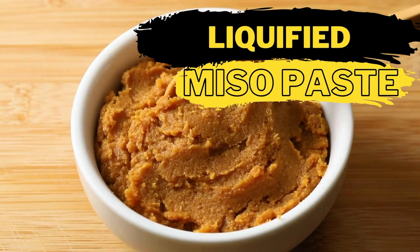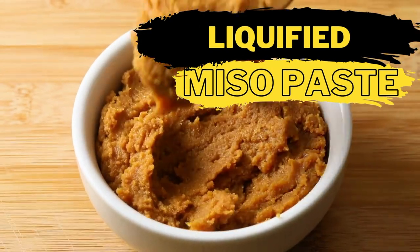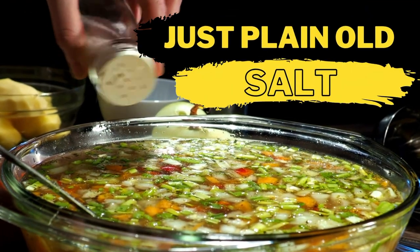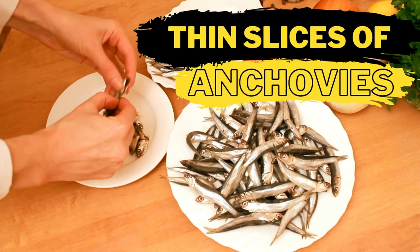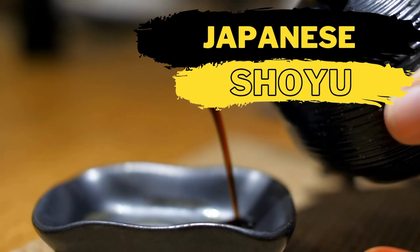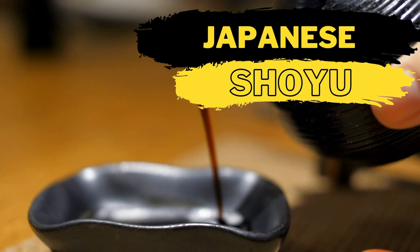There's liquefied miso paste — miso paste is a great soy sauce substitute because it's made with fermented soybeans. There's salt, which may be the easiest substitute for soy sauce and it's definitely salty. There's anchovies — finely chopped anchovies provide a salty taste so you won't miss the soy sauce. And there's shoyu sauce, which is very similar to soy sauce but has a lighter taste.